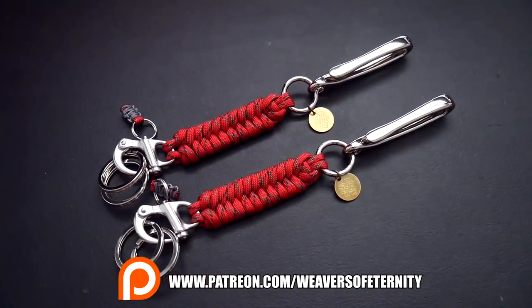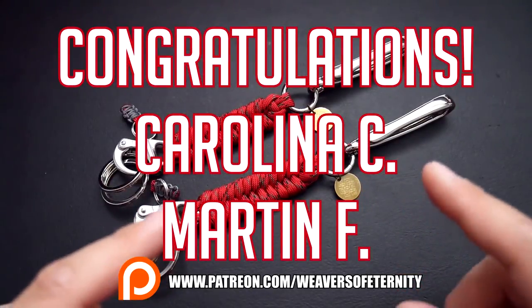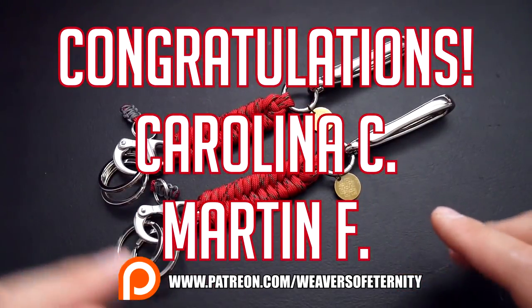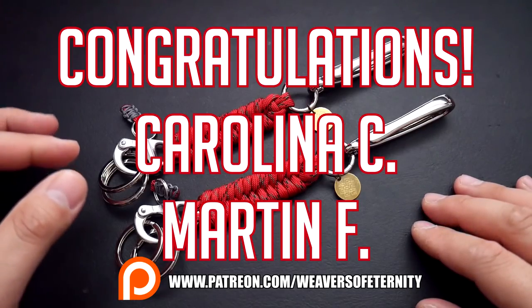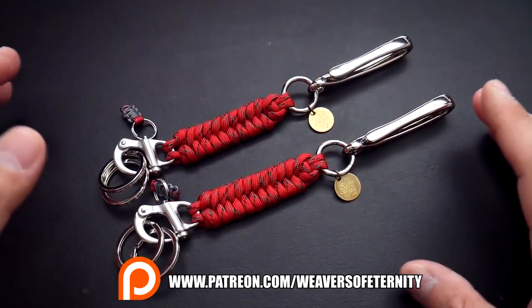I have randomly selected my winners, and this month's winners are Carolina C and Martin F. Congratulations to you two — I'll be emailing you shortly to get your shipping details and get this stuff out to you.